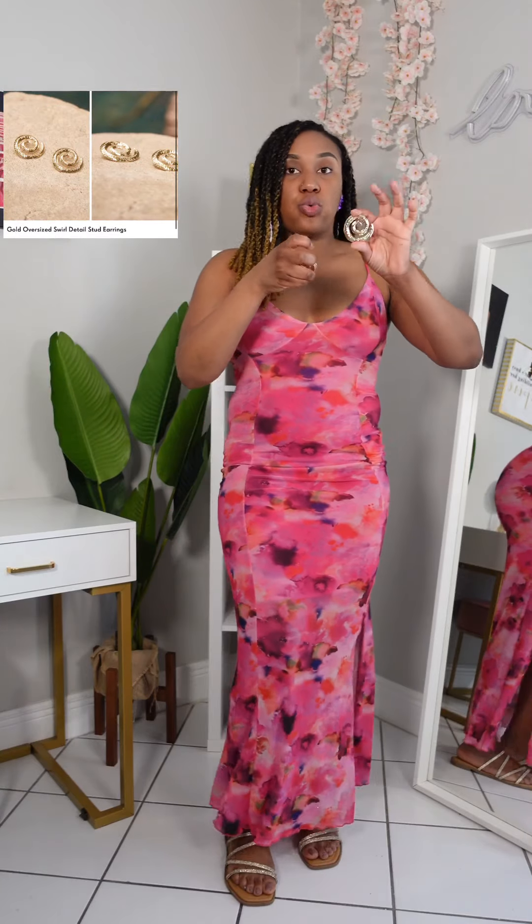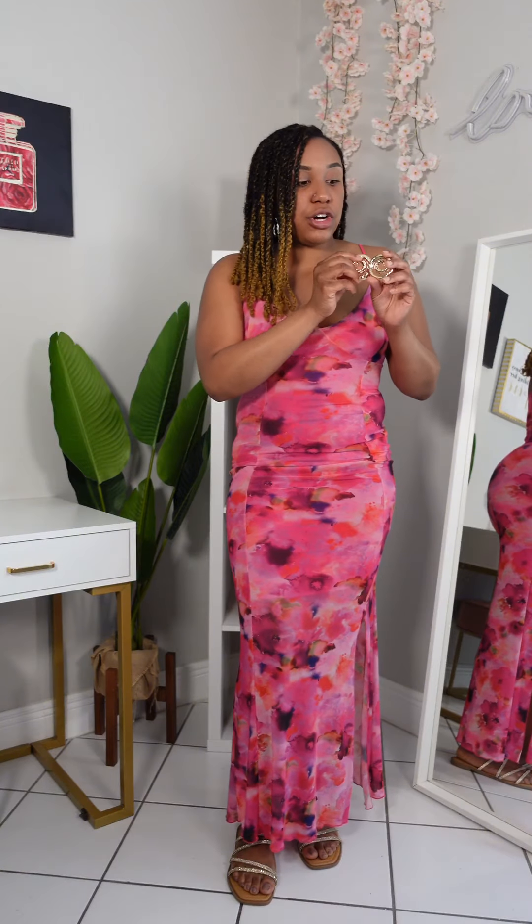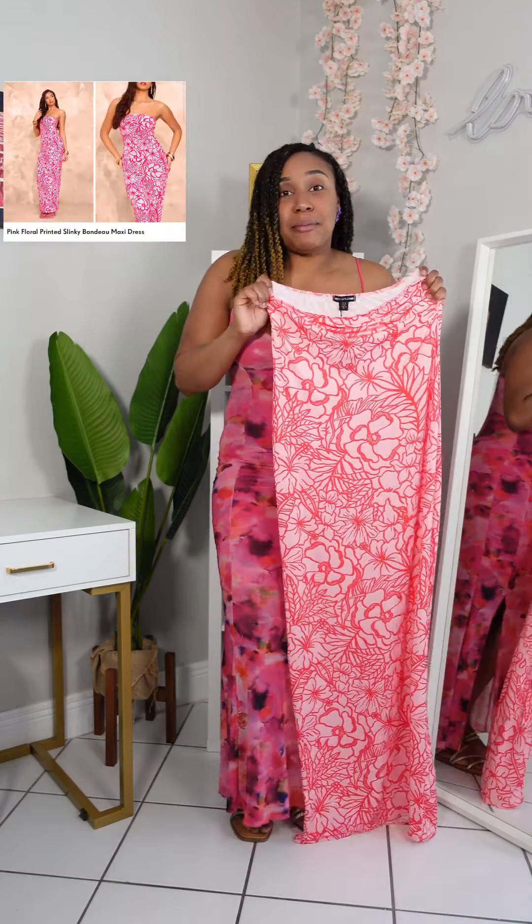I did receive these swirl-inspired earrings and they're not super heavy — well, they are a little bit heavy. However, these will complement any look. Summer is not summer without a maxi dress.